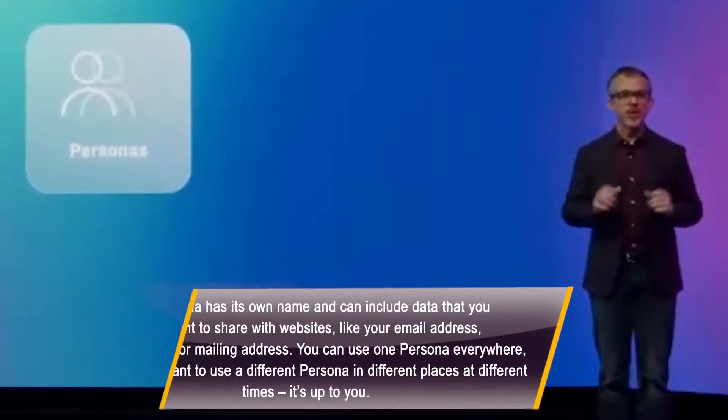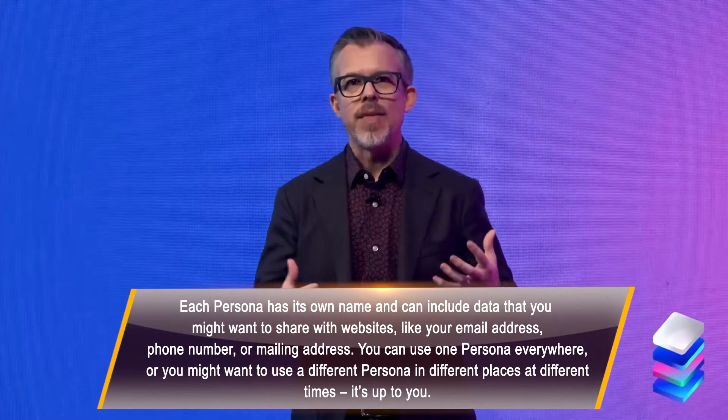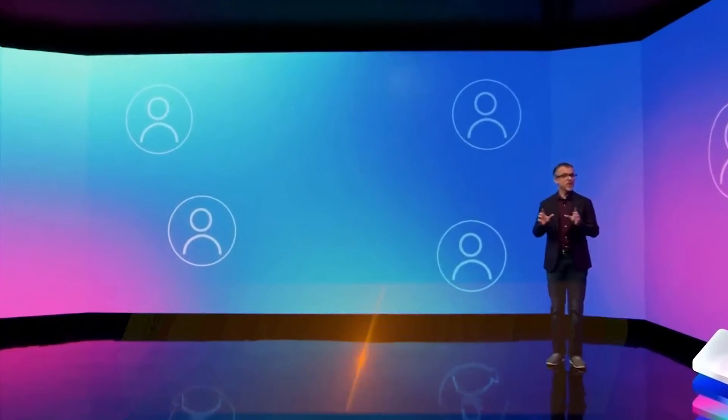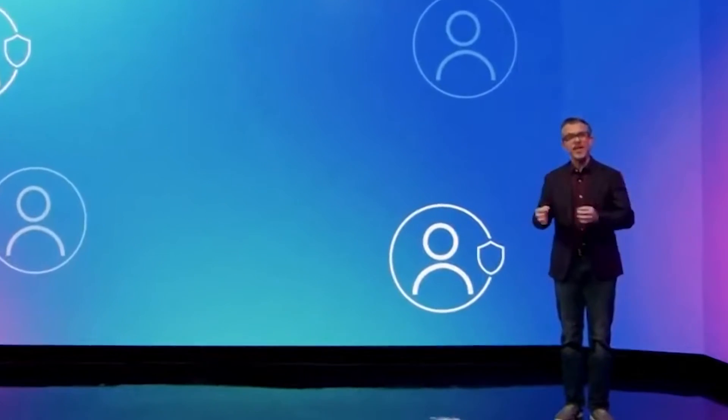Second, personas. Web3 needs a better way to log in than Web2. We have to get rid of the hassle and bad security of passwords. Personas are kind of like smart accounts, but for identity. Rather than holding tokens, they control access to a login.